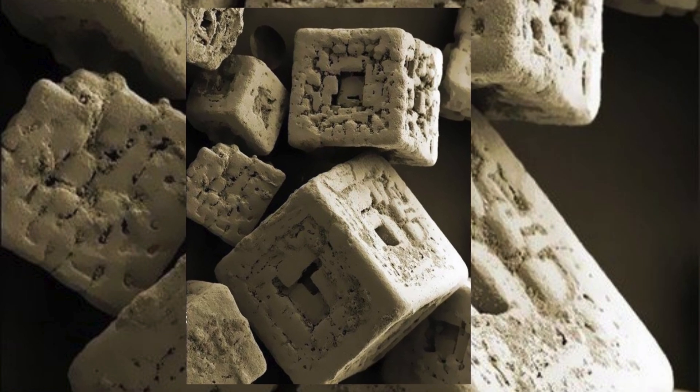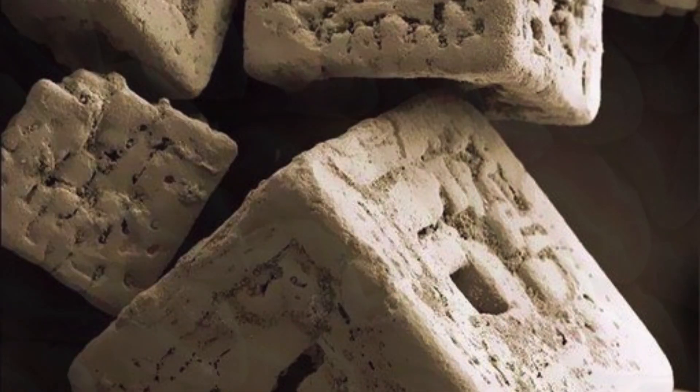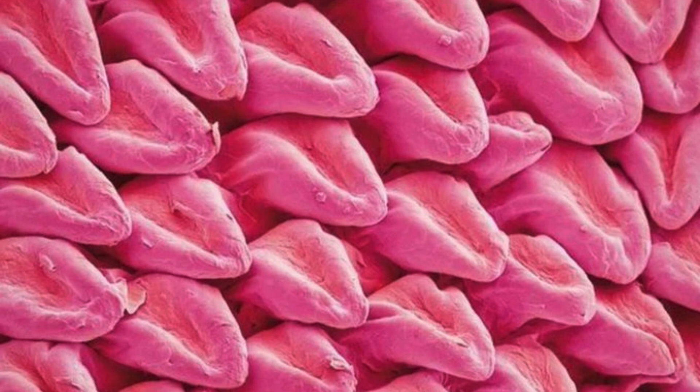Grains of Salt Under a Microscope. A cat's tongue under a microscope looks like it's made of other smaller tongues.